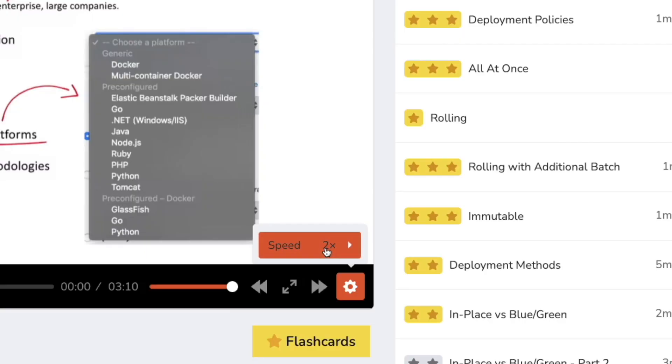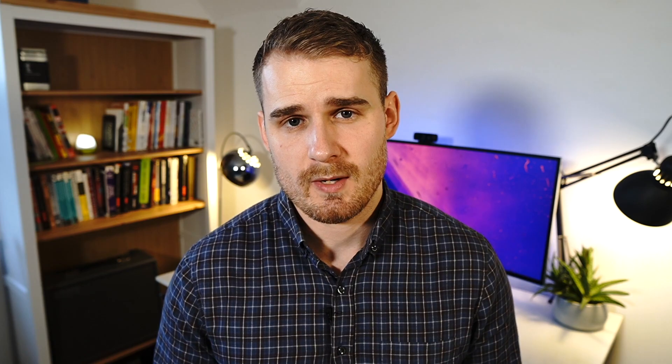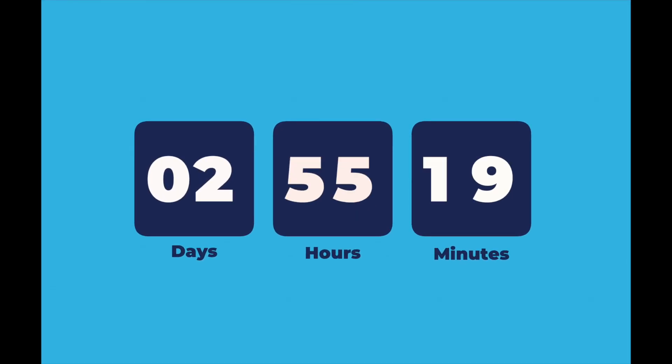I watched all of these training videos at two times speed. That said, Andrew is always really thorough, very to the point, and very quick. With three days to go, I started to change up my strategy. I didn't have much time to explore some of the other services, so I started going back over the services I didn't understand well and recapping them.